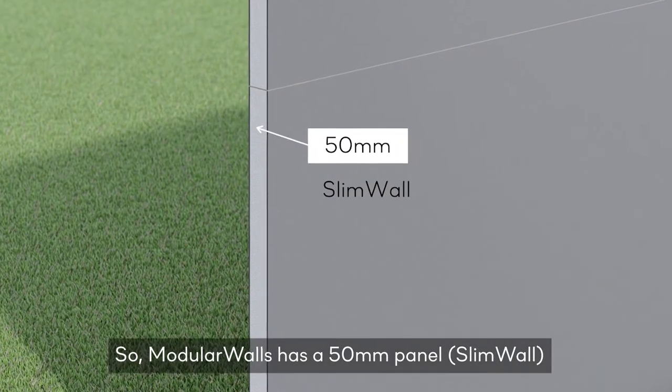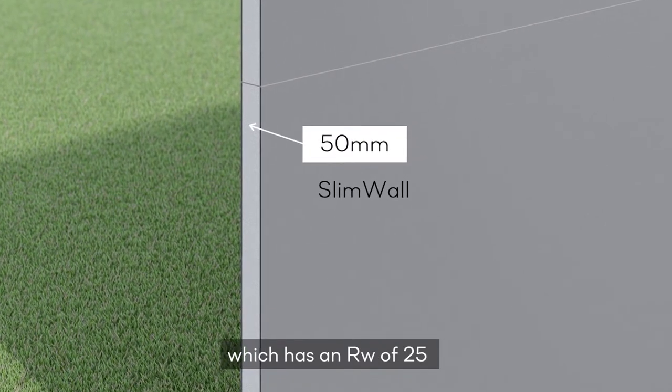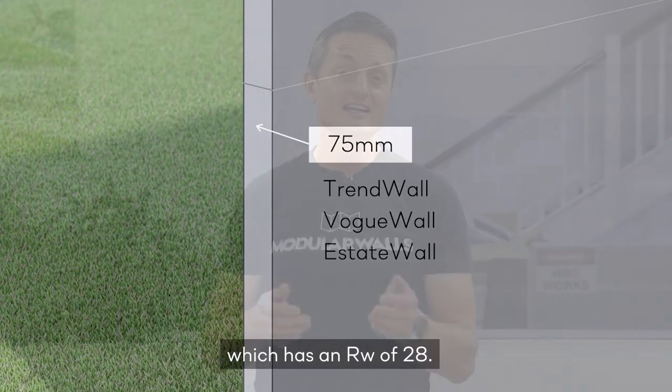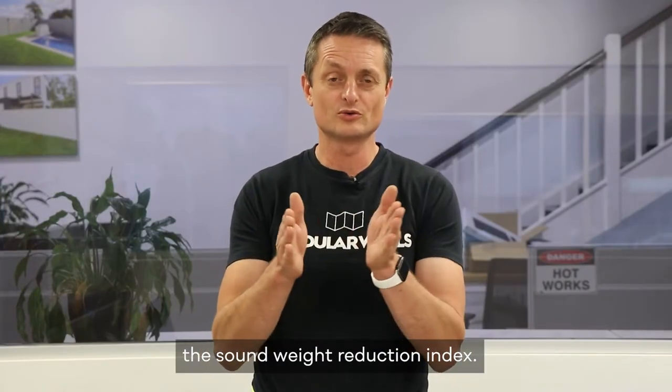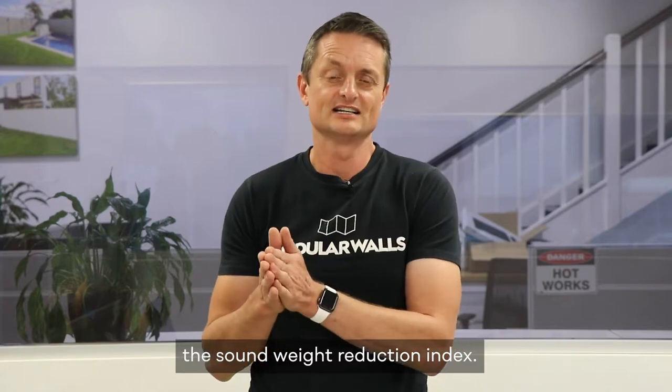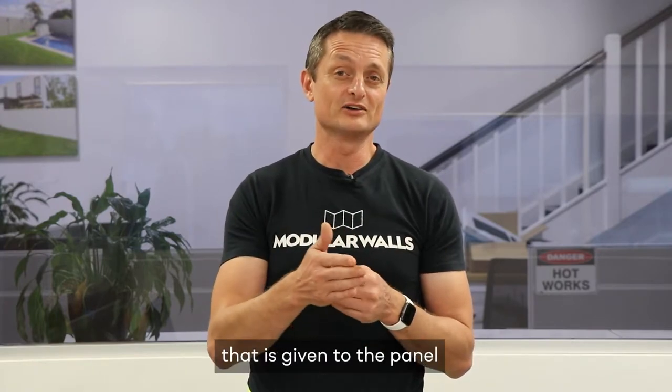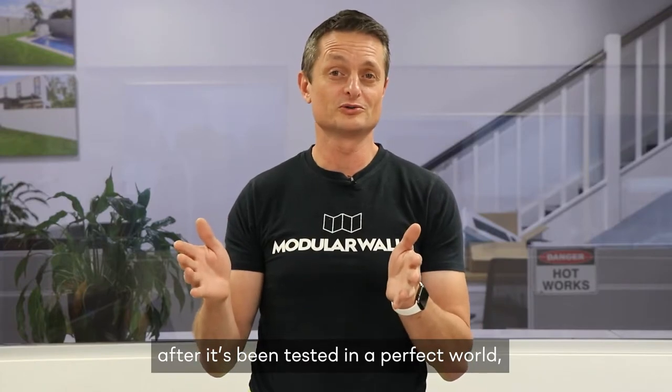We've got a 50mm panel which has an RW of 25, and a 75mm panel which has an RW of 28. RW stands for the Sound Weight Reduction Index — a value given to the panel after it's been tested in a controlled, almost laboratory-perfect environment.